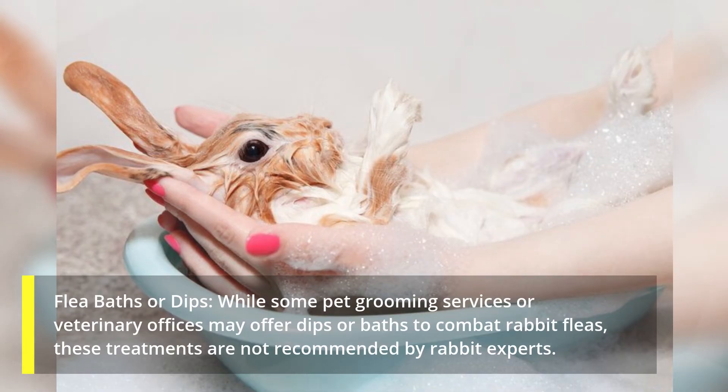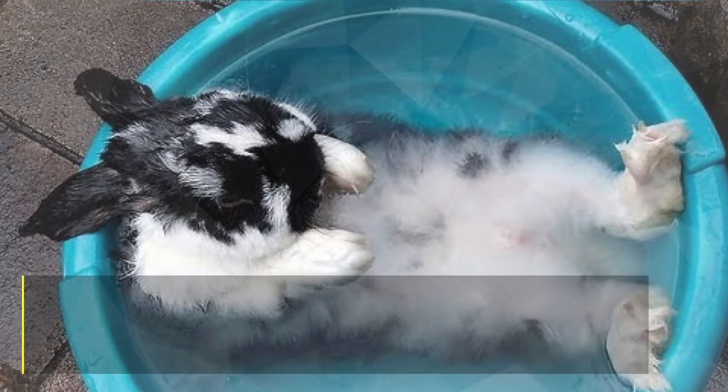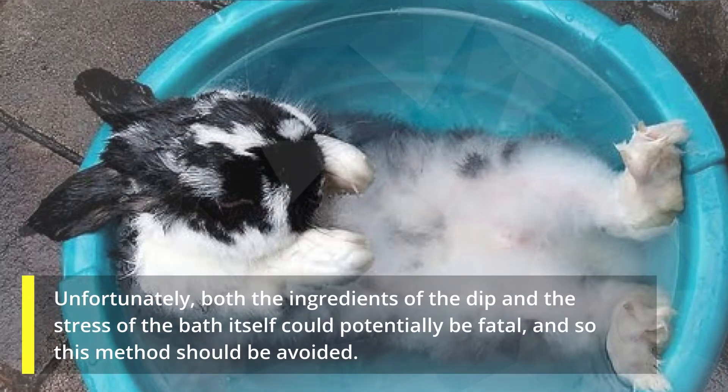Flea baths or dips: while some pet grooming services or veterinary offices may offer dips or baths to combat rabbit fleas, these treatments are not recommended by rabbit experts. Unfortunately, both the ingredients of the dip and the stress of the bath itself could be potentially fatal, and so this method should be avoided.